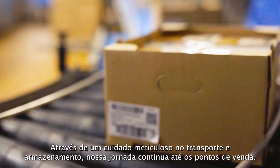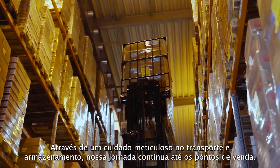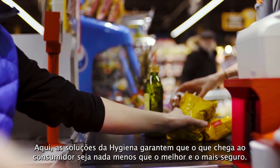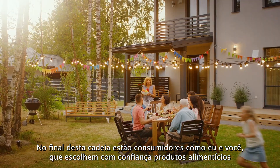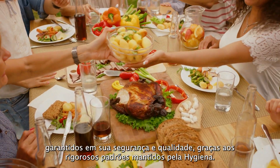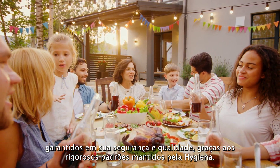Through meticulous care in transportation and storage, our journey continues to retail outlets. Here, Hygiena's solutions ensure that what reaches the consumer is nothing but the best and safest. At the end of this chain are consumers like you and me, confidently choosing food products, assured of their safety and quality, thanks to the rigorous standards upheld by Hygiena.